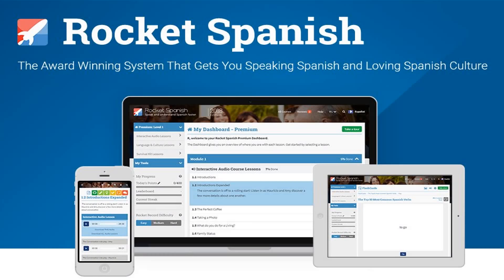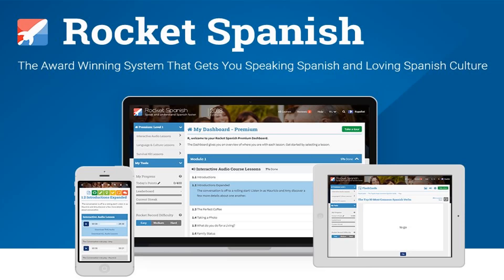First on our list we have the Rocket Spanish learning software. Rocket Spanish is an online Spanish course by Rocket Languages. It's the biggest selling course in the Rocket language lineup, particularly popular for folks wanting casual conversational Latin American Spanish. The idea behind Rocket Spanish is that it supposedly focuses on the most useful grammar and vocabulary first, rather than bogging you down with stuff you don't need to begin with.